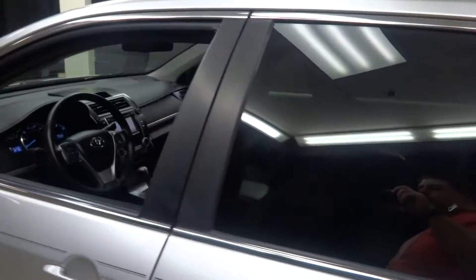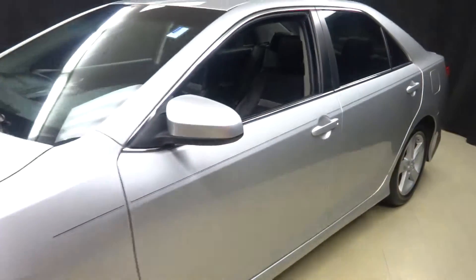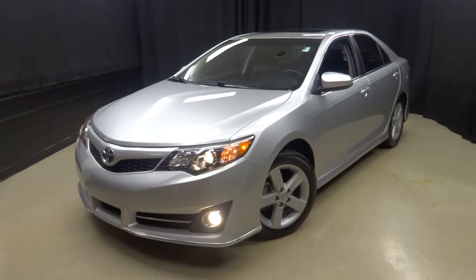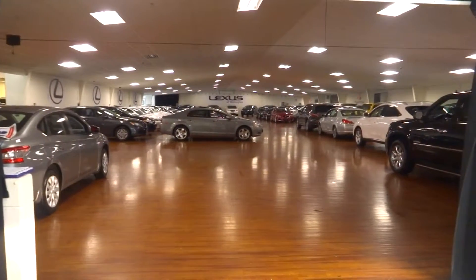Go to our website now, LexusofWilmington.com. Set up an appointment to come see our indoor climate controlled 90 square foot showroom. That's Coons Lexus of Wilmington in Delaware.